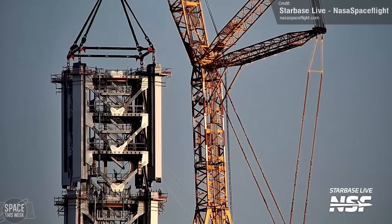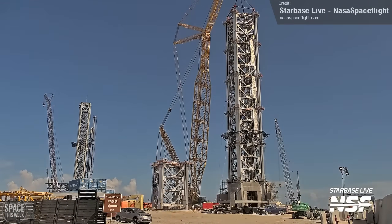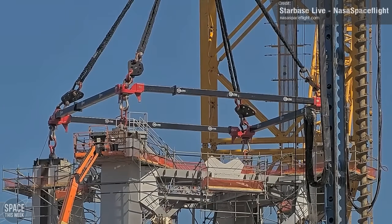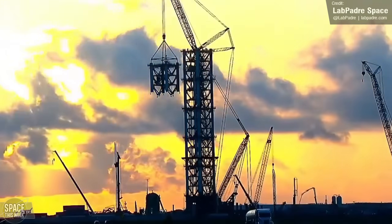We saw the raising and mounting of the tower's fifth segment, and we knew it wouldn't be long before the sixth module would rise — it was rolled to the site shortly after Module 5 was installed and hooked up to the load spreader. Saturday was the day of the big lift, and in no time at all, the tower stood six segments in height.